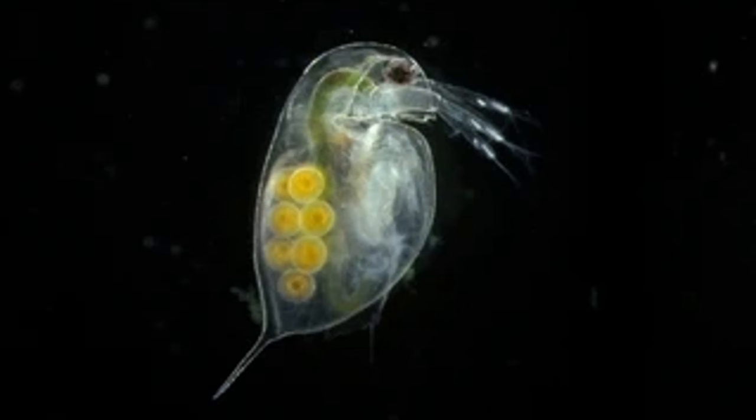Hello friends, welcome back to the channel. If you're new here, my name is Richard and I'm a fish and shrimp breeder based in the UK. The first pest I want to discuss today is Daphnia.